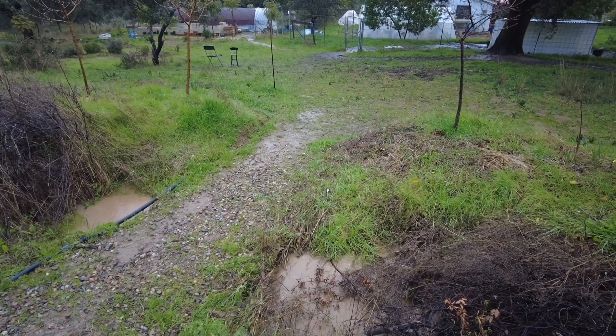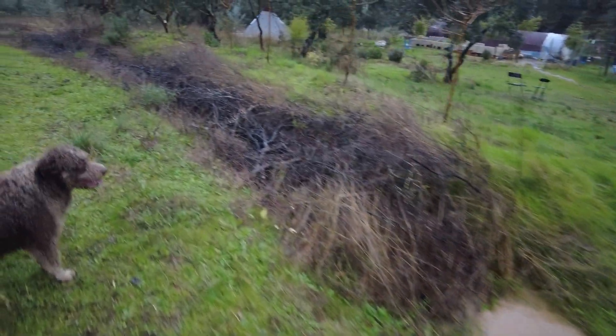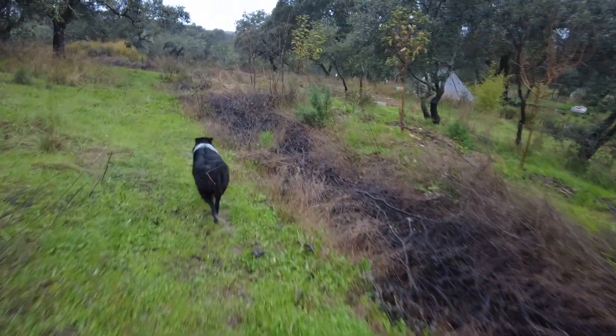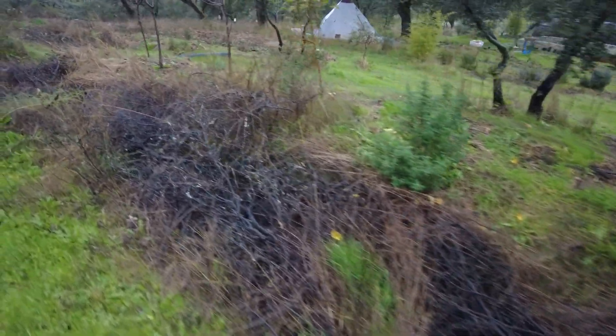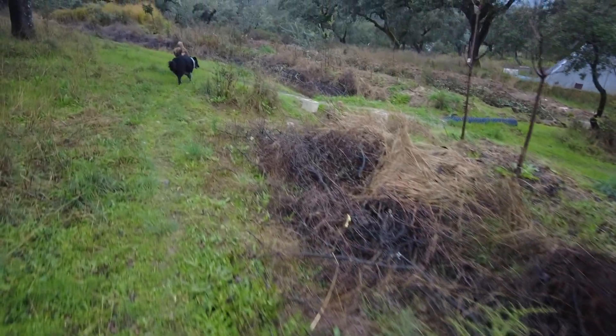The water has reached here, but I doubt if it has reached the pond as yet. I can hear it — it's not flowing yet. I am too much in a hurry.